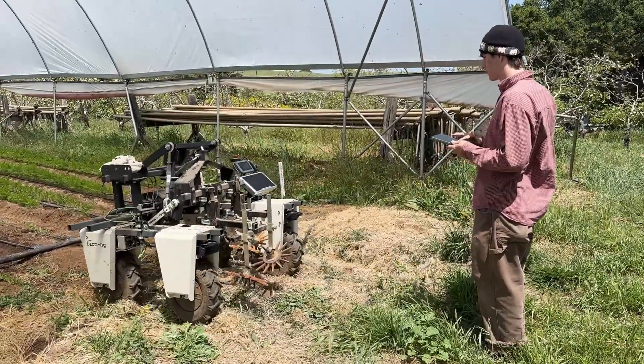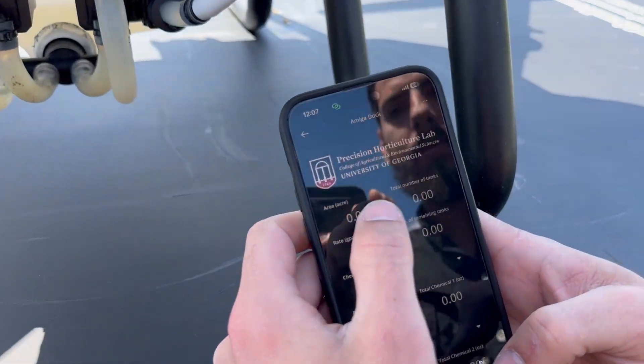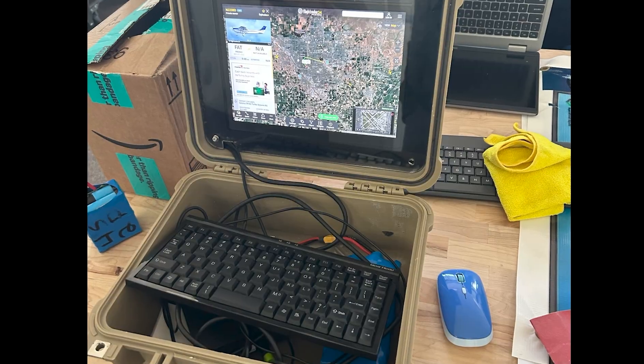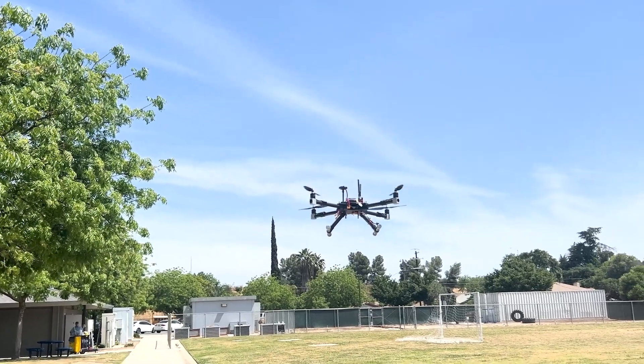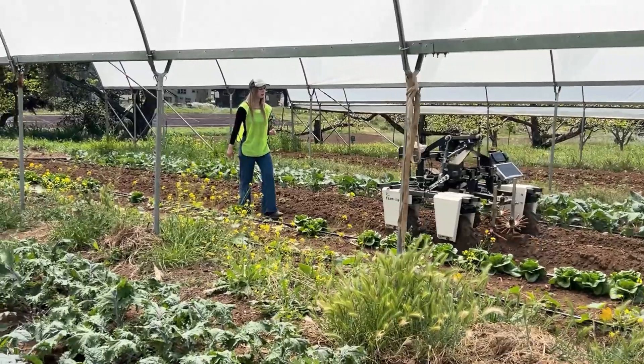This year the Farm Robotics Challenge brought together innovators from across the globe, uniting students, educators and industry partners to tackle agriculture's toughest problems with cutting-edge technology. From reforestation to crop monitoring, from automating heavy lifting to protecting harvests, the 2025 participants have reimagined what's possible on the farm.